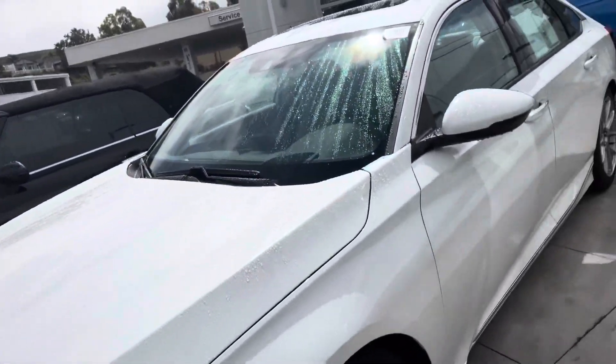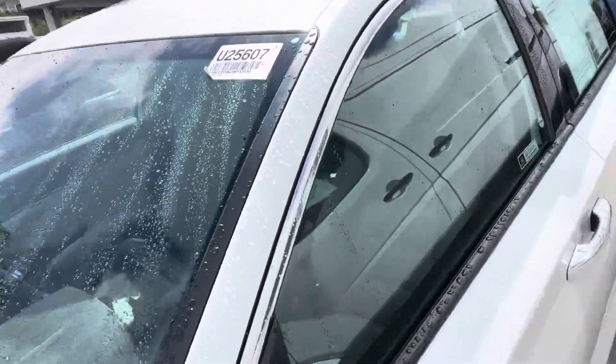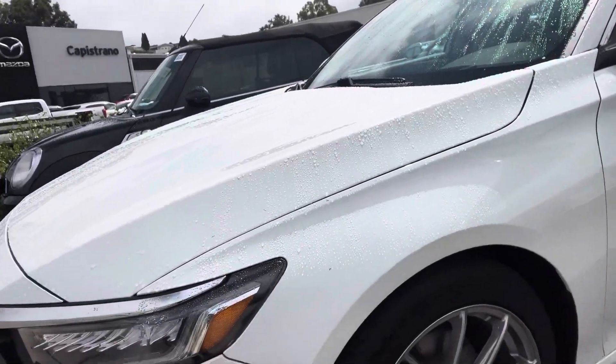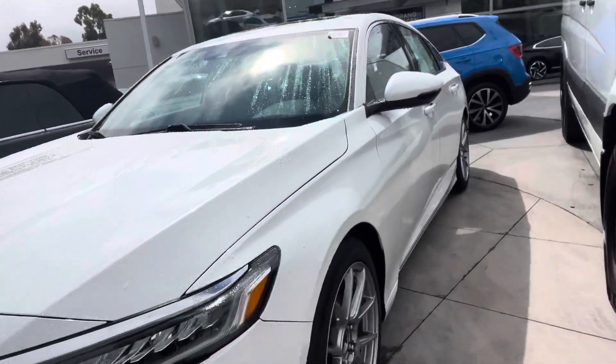Hey Kyle, how's it going? This is Otto here at Capistrano Mazda. Here is the vehicle — as you can see it is U25607. The vehicle is in really really good shape and I'm just gonna give you this overview of the car.